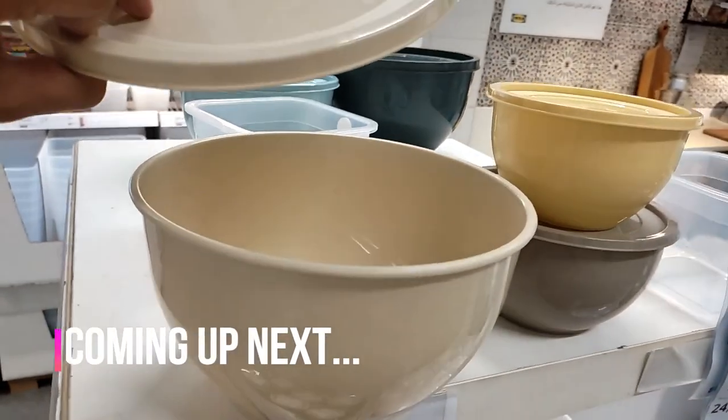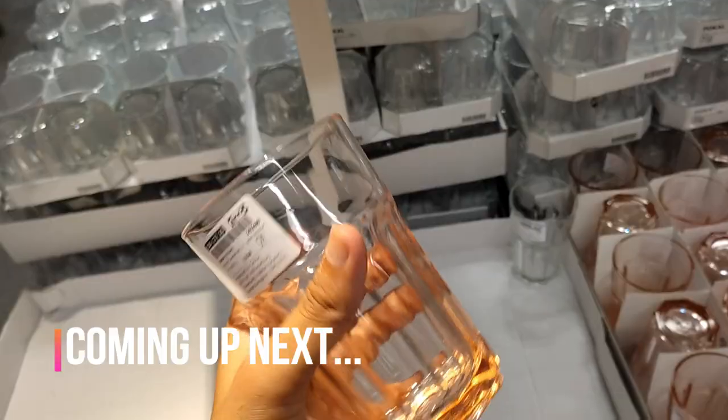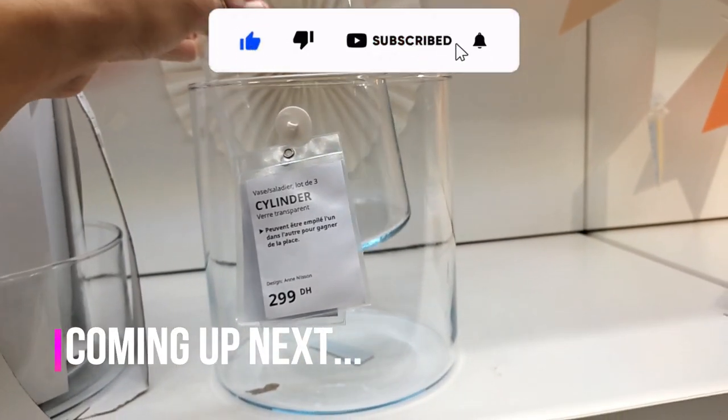Hello everyone! Welcome to your daily dose of IKEA — let's explore some fantastic finds that I can't wait to share with you. But first, please make sure to like this video, it really helps me a lot.